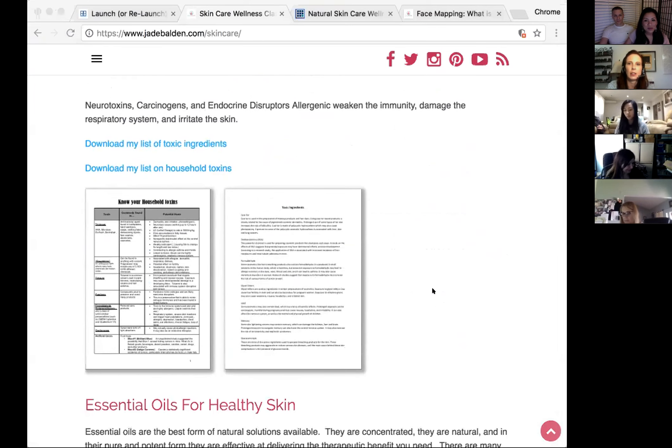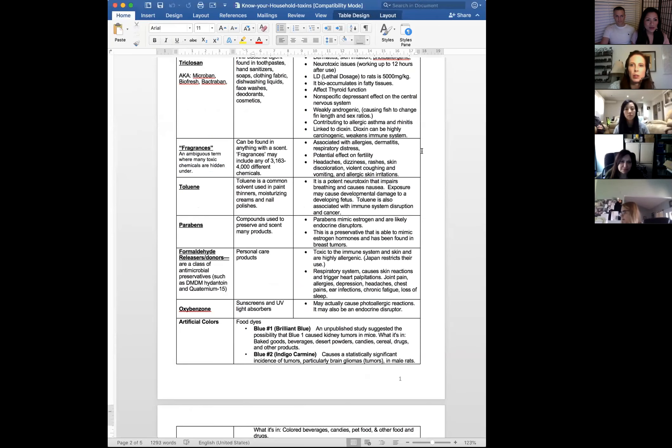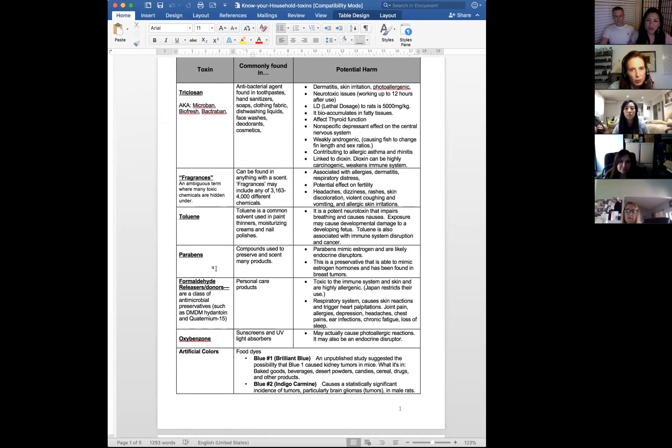Here's something I made years ago to help understand why these toxins are so bad for you. Triclosan, which has other names like Microban, is found in toothpaste and hand sanitizer and is actually a registered rat poison. The lethal dosage to rats is 5,000 milligrams per kilogram — and for humans it's similarly dangerous, around five milligrams per kilogram for an adult, so we're not that different from the rodents in that way.